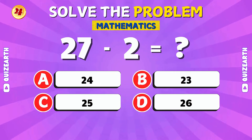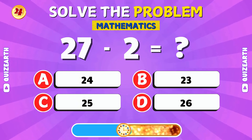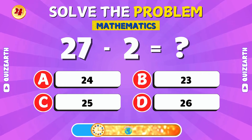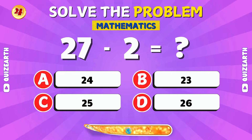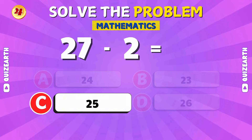What is 27 minus 2? You got it! 27 minus 2 is 25.